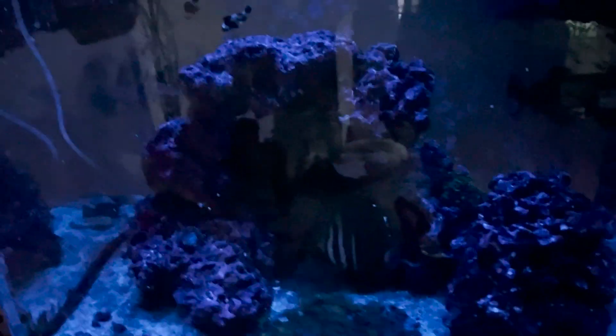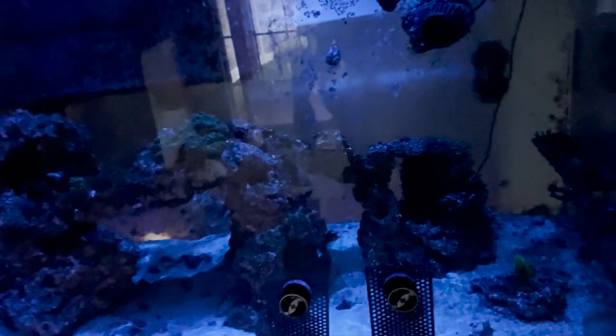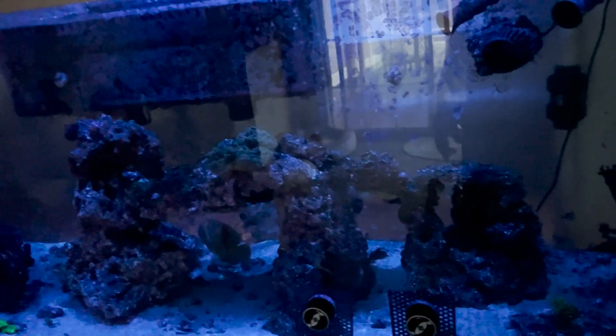Yeah, so this is what the fish look like with the moon lights on. If it's a new moon, or the moon's not out, the tank is completely dark. Just wanted to show you this quick.